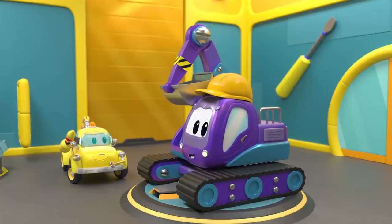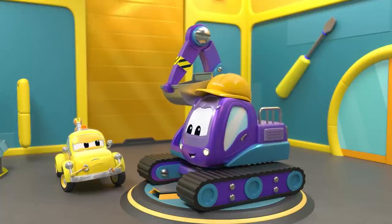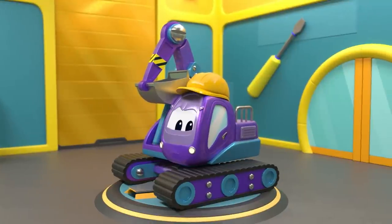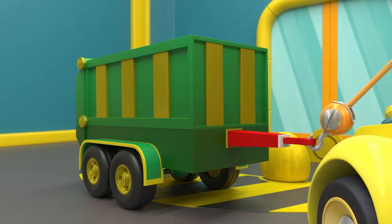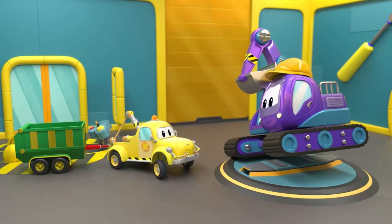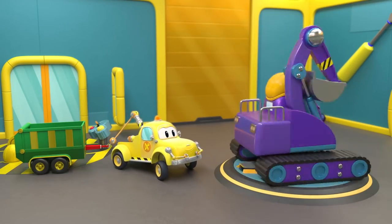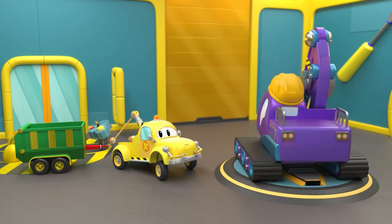Feeling better now? Tom, can Edna go back to work now? He is up to something. Whoa! Wow! A trailer to help Edna easily carry the heavy bricks. That's so nice! Yoo-hoo! Edna, you have to stay still so Tom can fix the trailer.